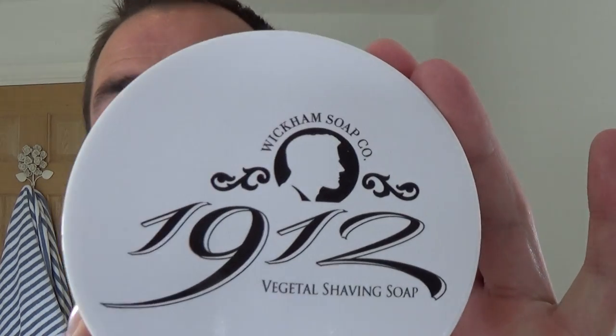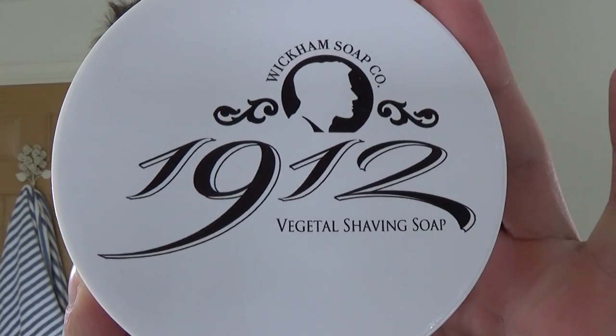Quite a special video this for me in particular, and the reason for that is, as you will see by the title of the video, a lot of people have Wickham Soap Company and they hold them in high regard, with good reason. I've used one of their soaps and I was blown away by its performance, its scent and everything. I'm using a soap today which is Wickham Soap Company 1912, as you can see there, Vegetal Shaving Soap. This is being released, I believe, this next week, along with three other fragrances — the 1912.